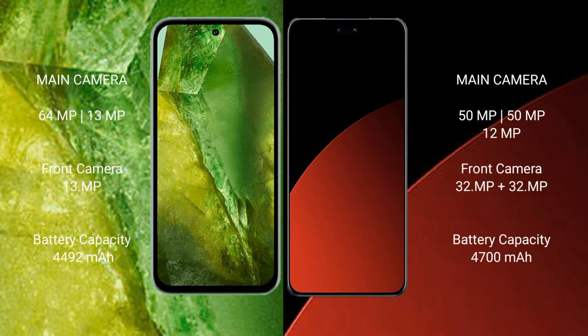Google Pixel 8a features a dual rear camera setup of 64MP plus 13MP, and a 13MP front camera. Xiaomi CIVI 4 Pro features a triple rear camera setup of 50MP plus 50MP plus 12MP, and dual front cameras of 32MP plus 32MP.